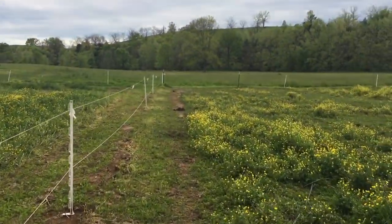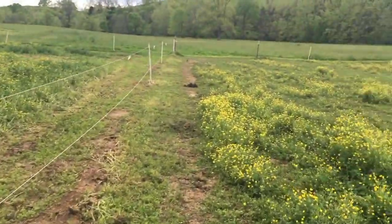The buttercups are still here. I know — one of these days. Thanks for watching vlog day 13, everybody. Have a great weekend.